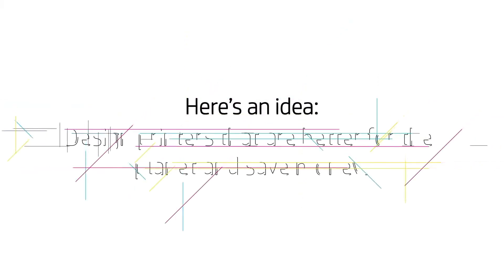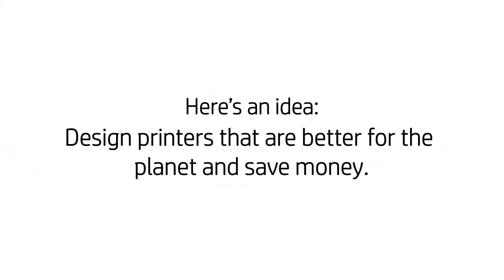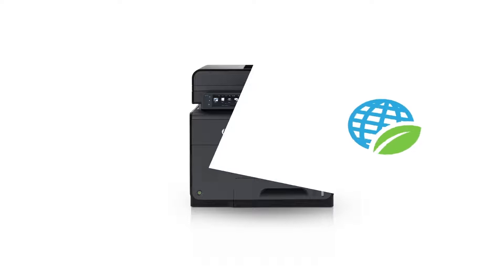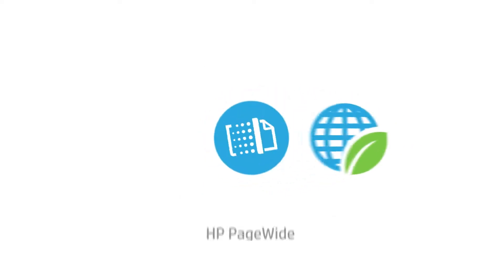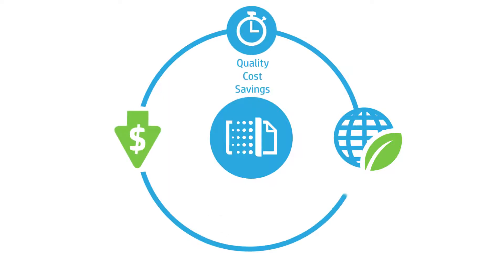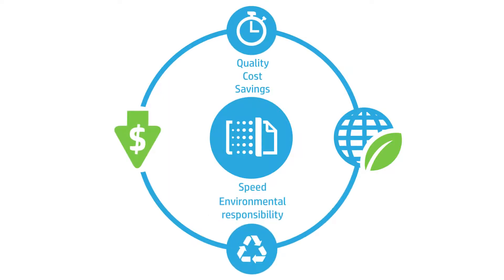Here's an idea: design printers that are better for the planet and save money. No other business printers help you conserve resources and costs like those with HP PageWide Technology, seamlessly weaving together quality, cost savings, speed, and environmental responsibility into a new line of best-in-class printers.